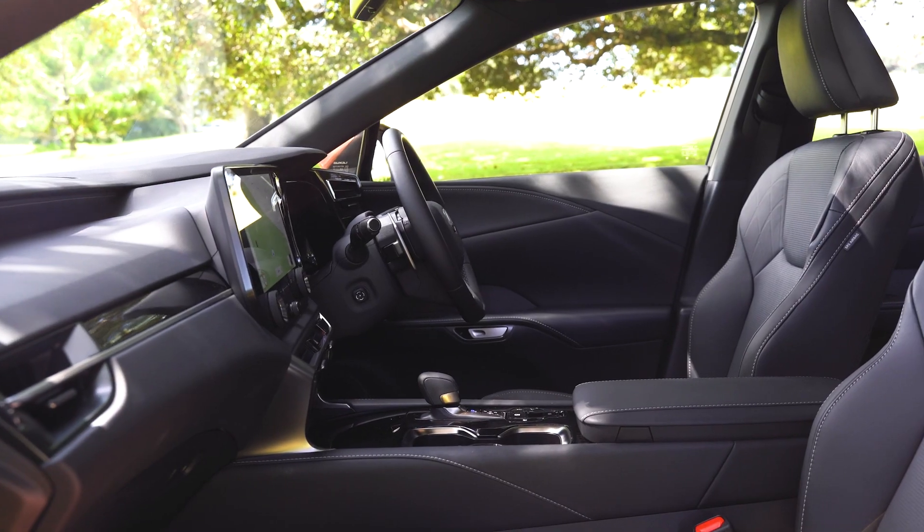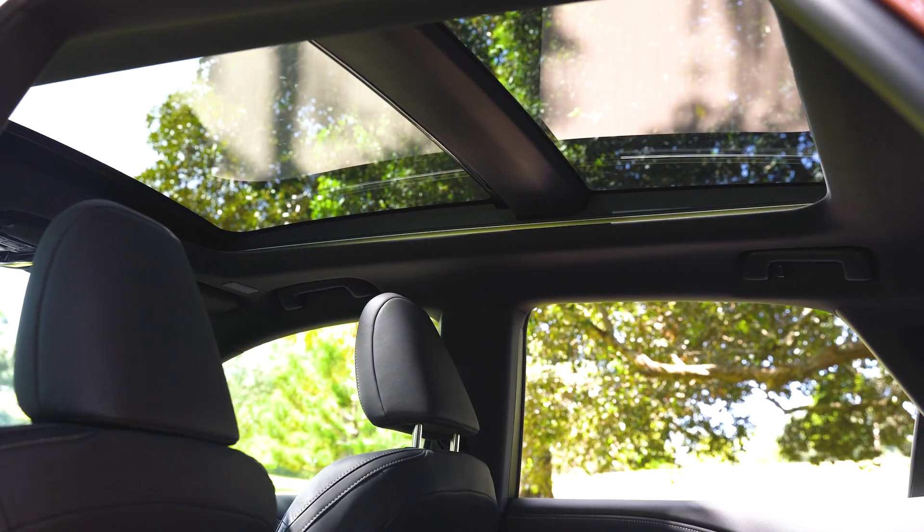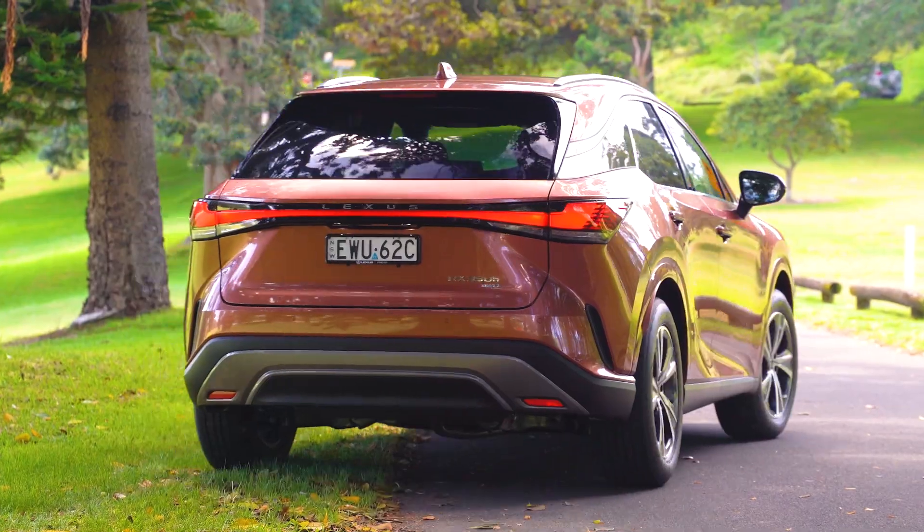The RX boasts a newly developed performance technology with a lighter platform and a lower centre of gravity, providing the driver with an exceptional driving experience.